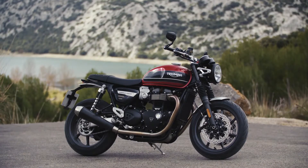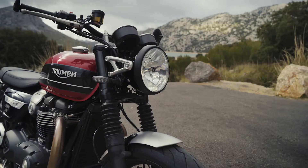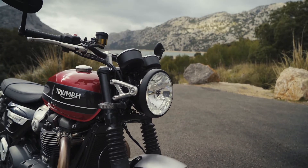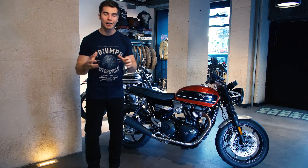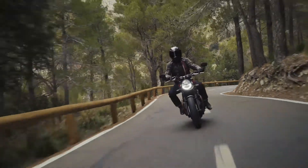Here it is — the 1200cc Speed Twin, the new performance icon delivering the next generation of dynamic riding capability. The absolute highlight of the story is its class-leading handling, both because of its confidence-inspiring feel.